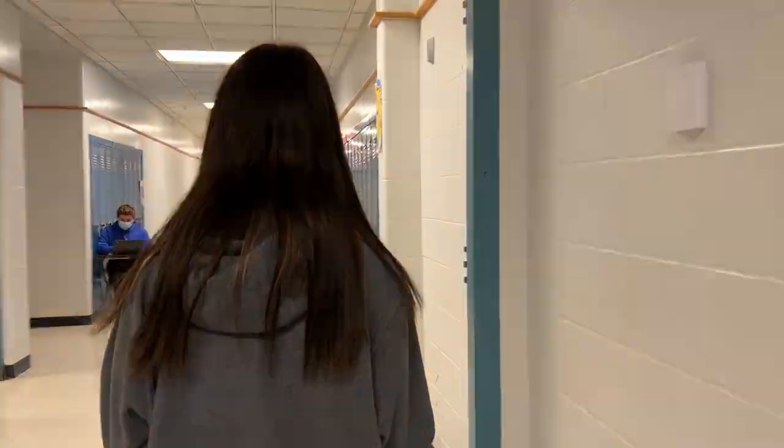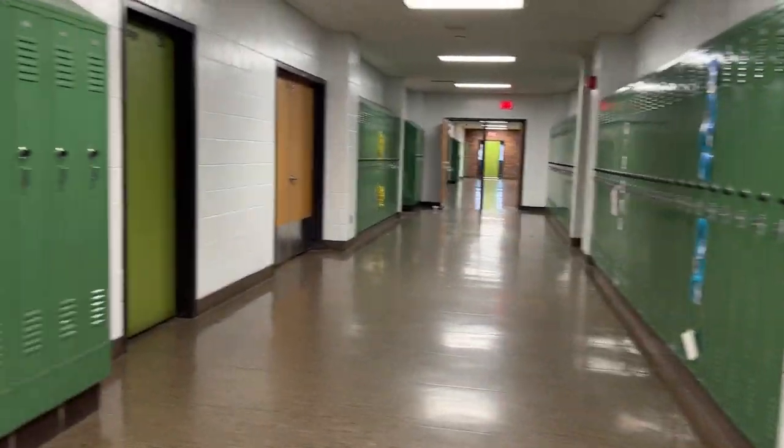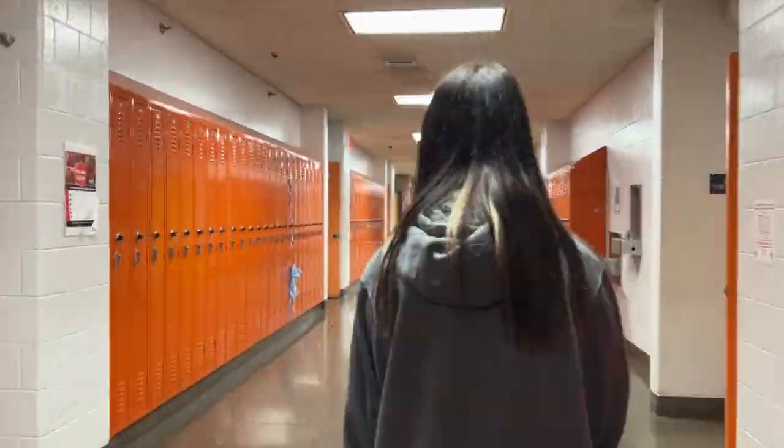Now we have a whole bunch of science classes. Some of our science classes are down hallways like this — English classes on one side, more science classes on the other side of the hallway. Now we're going down to the basement back to your first tour guide, Jameson.